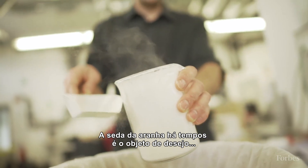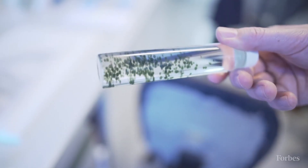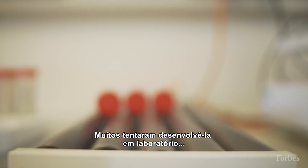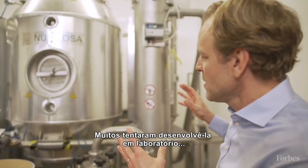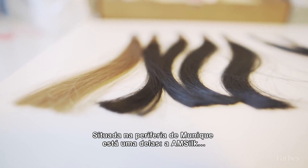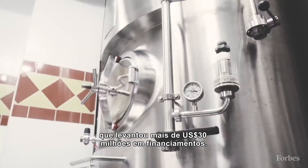Spider silk has long been the holy grail of material innovation. It's strong, it's biodegradable, and it can be used in everything from cosmetics to clothes. Many people have attempted to grow the material in labs, but only a few companies have succeeded. Nestled in the outskirts of Munich lies one of them, AmSilk, which has raised more than 30 million dollars in funding.